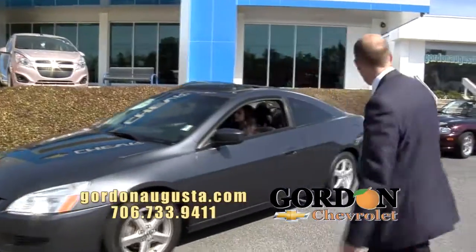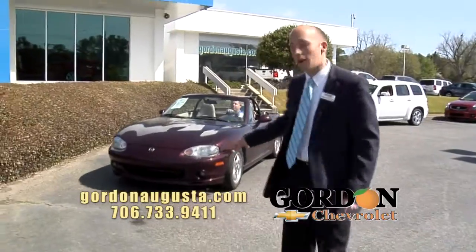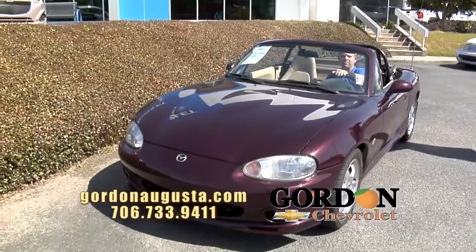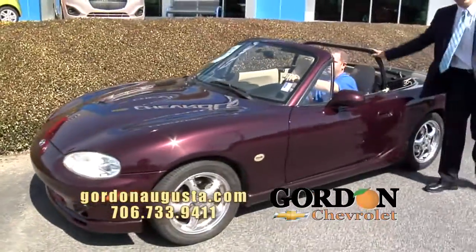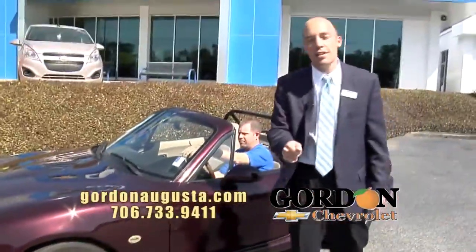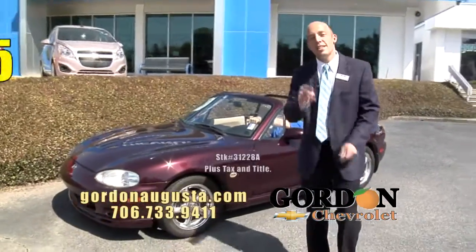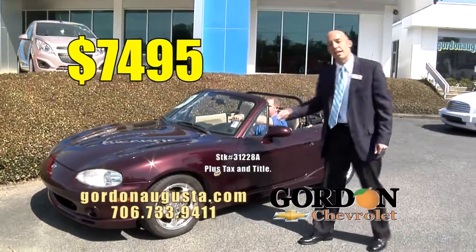Coming up behind that, a fun one. Local trade, serviced here at the store — we know everything about this car. Look at this 2000 Miata. It's a limited edition Miata. Leather interior. It's fast, it's quick. Great roll cage on it. It's a fun car. Going to give you fun this spring, fun this summer. And the price: $7,495. Not going to break the bank to have a blast in something like this.